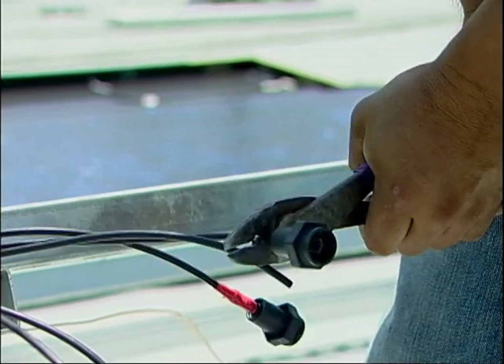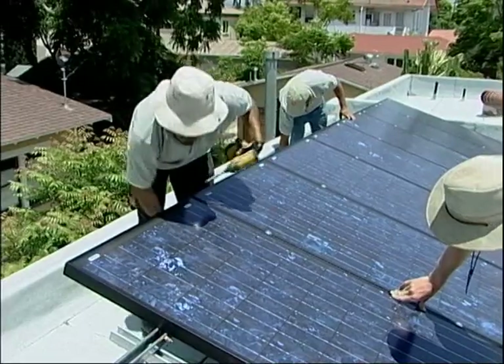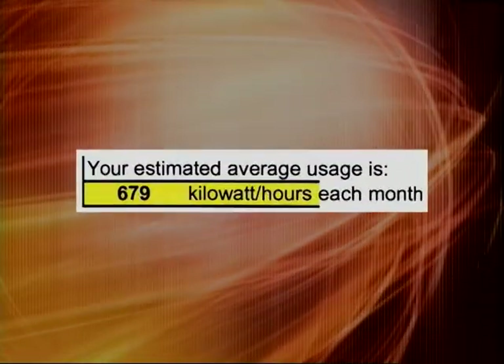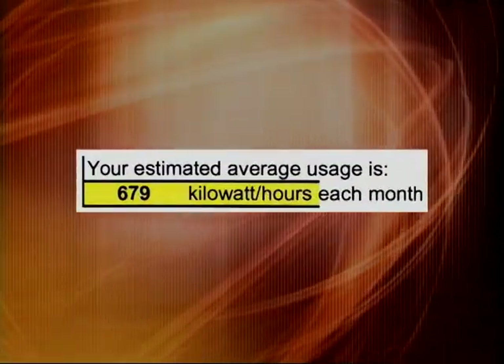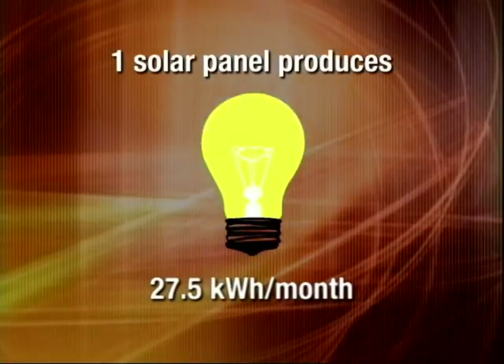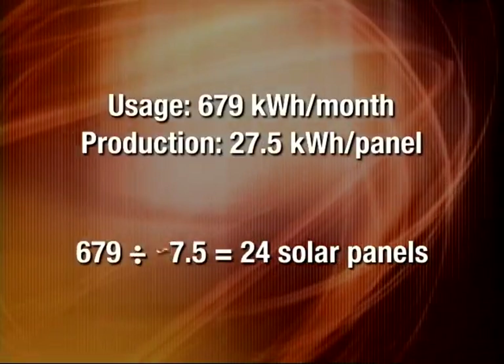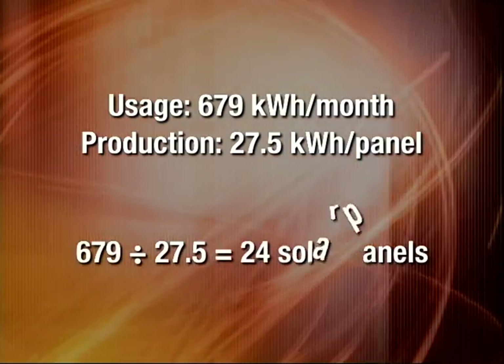We use math in a couple of different ways in the solar energy business. The initial calculation that we do is to determine how much electricity the customer is actually using, because that's going to tell us how many panels they require. When we did an analysis of this customer's bill, we found out that they were using 679 kilowatt hours a month on average, and each solar panel is going to produce 27.5 kilowatt hours a month on average. So 679 divided by 27.5 comes out to be 24 solar panels and some fraction.